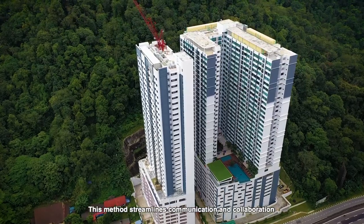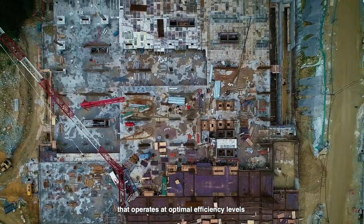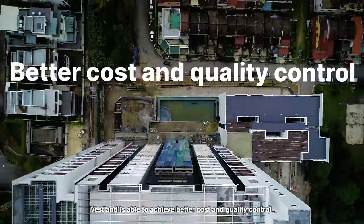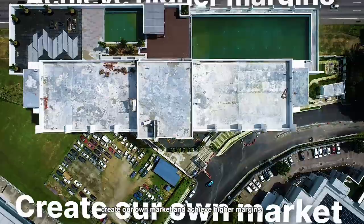This method streamlines communication and collaboration, allowing for a lean project team structure that operates at optimal efficiency levels. By using this approach, Veselon is able to achieve better cost and quality control, create our own market, and achieve higher margins.